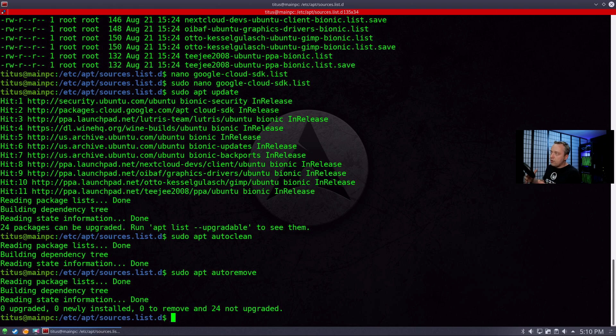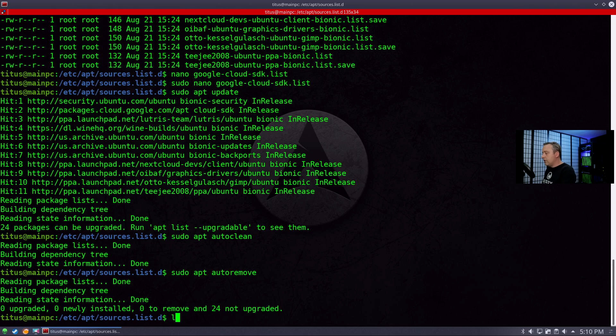As you can see, there were all these other things in the sources.list.d directory. Let's do a listing again — these are all my external repositories. The Google Cloud SDK gives me access to all my virtual private servers on Google Cloud, which I use for business to administer certain websites.